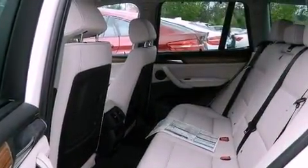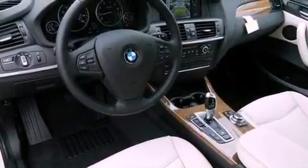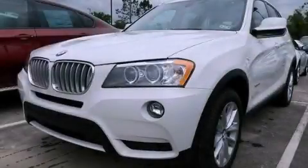BMW Assist and heated seats can warm you up in seconds, keeping you and your passengers comfortable the whole trip. Stop by today and test drive this vehicle for yourself.